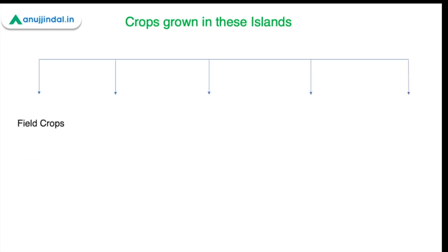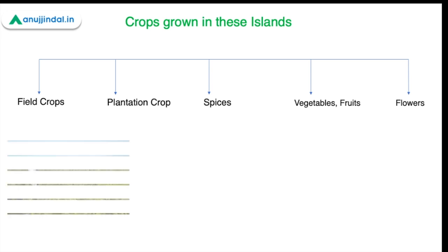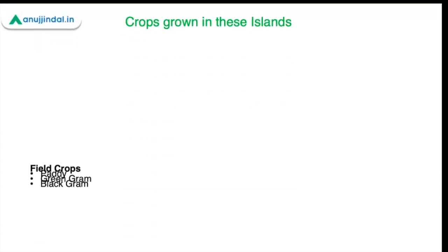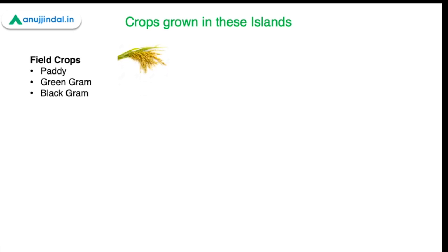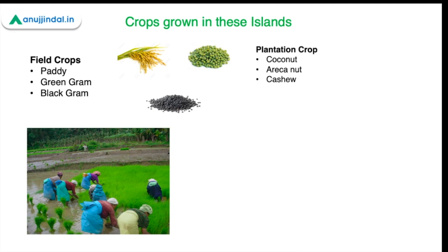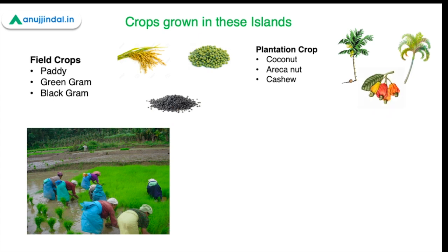Now coming to the major crops grown in these islands, we have a few major categories: field crops, plantation crops, spices, vegetables and fruits, and flowers. The major field crops grown in these areas are paddy, green gram, and black gram. When we look at plantation crops, coconut, areca nut, and cashews take up the major area of the islands, with coconut and areca nut being the dominant plantation crops.